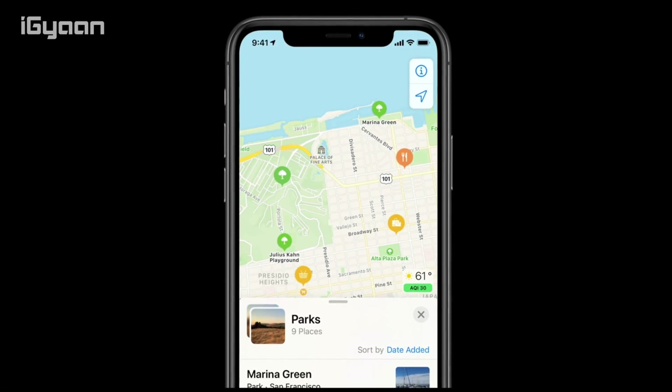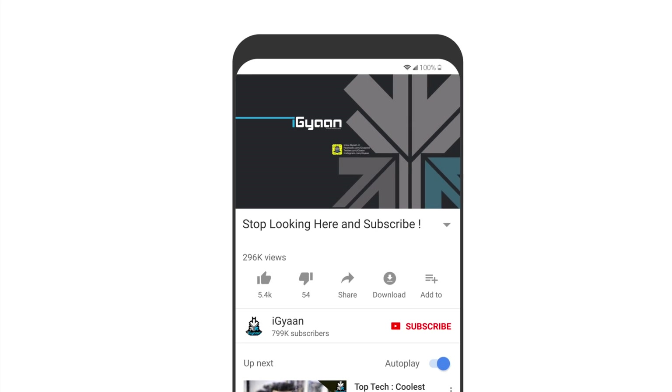Those were all the cool updates for iOS I wanted to talk about. Some are features we've seen on other operating systems for a long time, but some are really cool new features. There are also lots of new updates to Maps, which you can see in the detailed video Apple put out yesterday. Let me know your thoughts in the comment section below. If you liked the video, don't forget to smash the like button and hit subscribe if you're not already part of Team IG. I'm Bharat — thank you guys for watching, I'll see you in the next one.